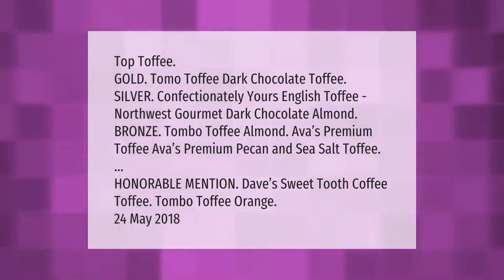Top toffee gold: Tomo Toffee Dark Chocolate. Silver: Confectionately Yours English Toffee. Northwest Gourmet Dark Chocolate Almond bronze: Tombo Toffee Almond. Ava's Premium Toffee, Ava's Premium Pecan and Sea Salt Toffee. Honorable mention: Dave's Sweet Tooth Coffee Toffee, Tombo Toffee Orange. May 24th, 2018.